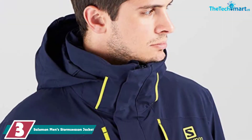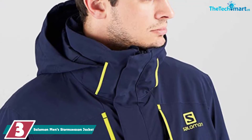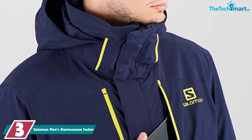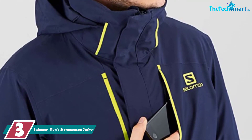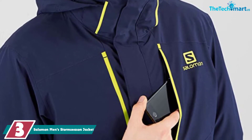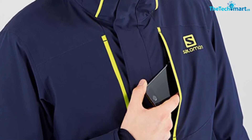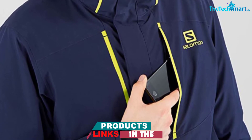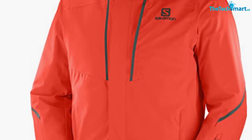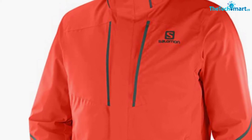At number 3, we have the Salomon Men's Storm Season Jacket. The Storm Season Jacket from Salomon is great if you want something very sporty that is just for the slopes. It is fully waterproof and windproof with synthetic insulation inside that will keep you warm. And since water just slides off this jacket, the insulation won't really ever let you down. It boasts Salomon's proprietary Advanced Skin Warm and Advanced Skin Dry technologies, which further improve its overall performance. This ski jacket has a DWR coating on the outside and venting pit zips so that you can regulate the temperature inside the jacket in case you ever get a bit too warm.